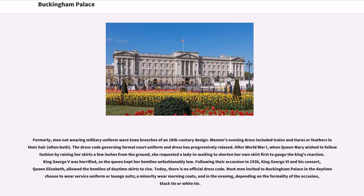Most men invited to Buckingham Palace in the daytime choose to wear service uniform or lounge suits; a minority wear morning coats, and in the evening, depending on the formality of the occasion, black tie or white tie.